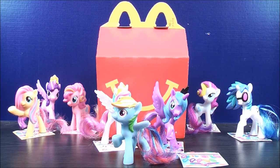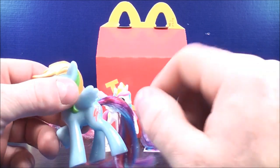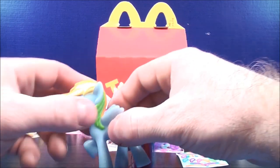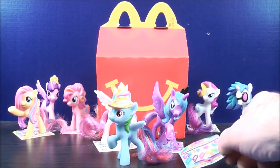And the last one out of the set, number eight, this is Rainbow Dash. Her tail has three different colors: light blue, purple, and red. Her hair also has four different colors: orange, red, yellow, and green. And this is her sticker sheet — some rainbow designs on it, so that's pretty cool.